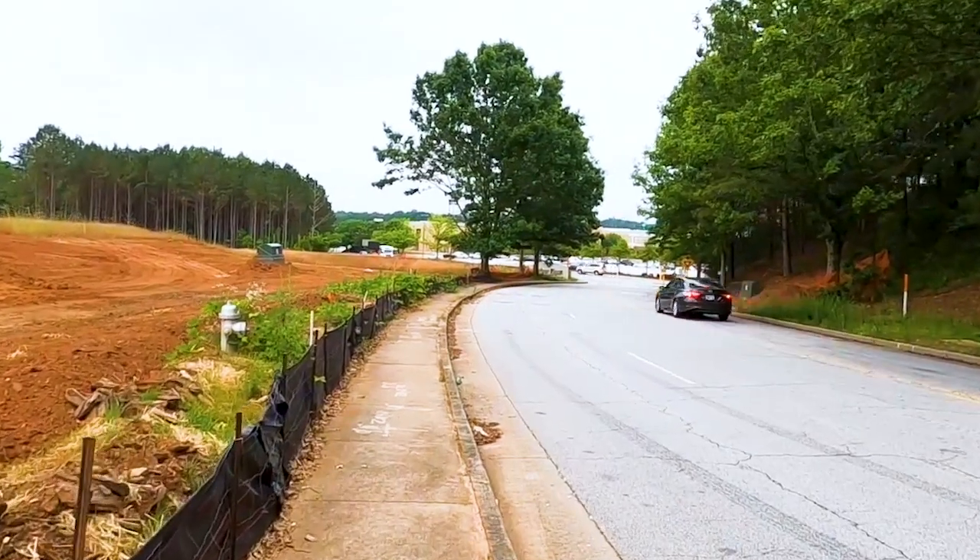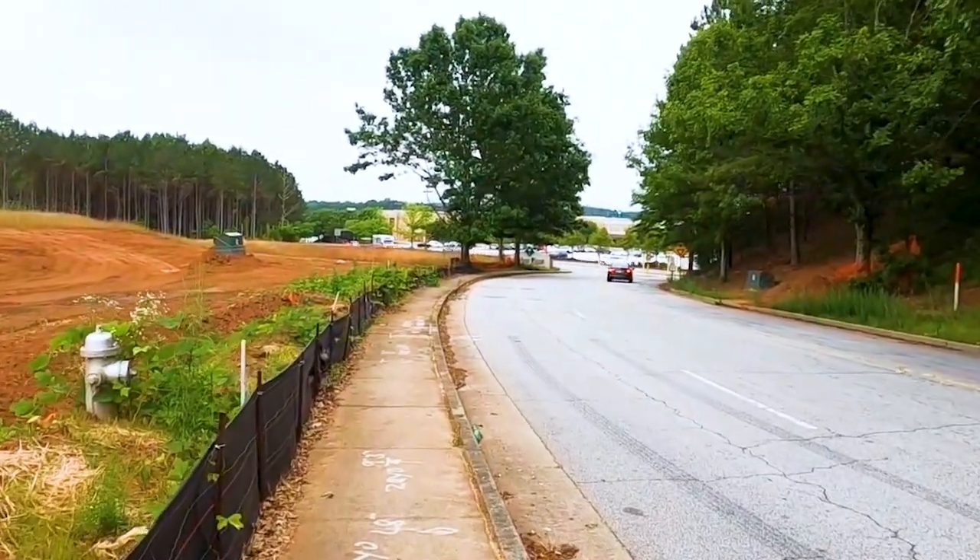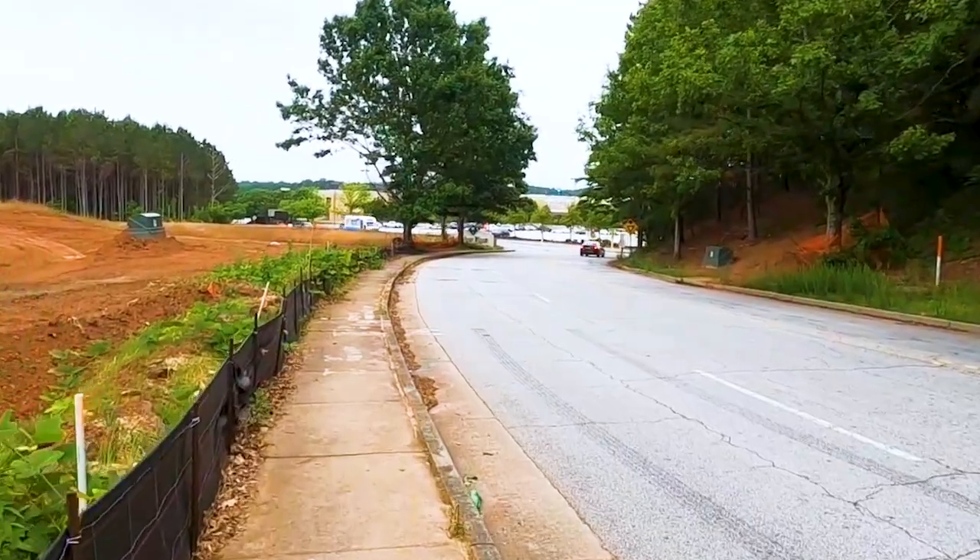We don't know the price point yet, but stay tuned to Destination Douglasville — as soon as those are released, I will let you know.